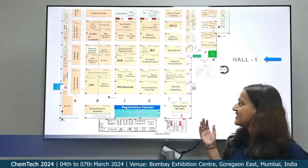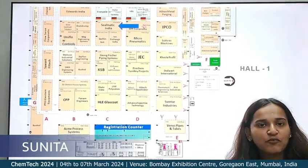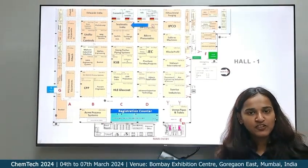As you can see in this map, our stand number is C4, right in the epicenter of Hall one. At this exhibition, Sealmatic will showcase its superior sealing technology and systems. We are not just another exhibitor — we are the essence of innovation and reliability in the petrochemical, chemical, oil and gas, refining, and many other process industries.